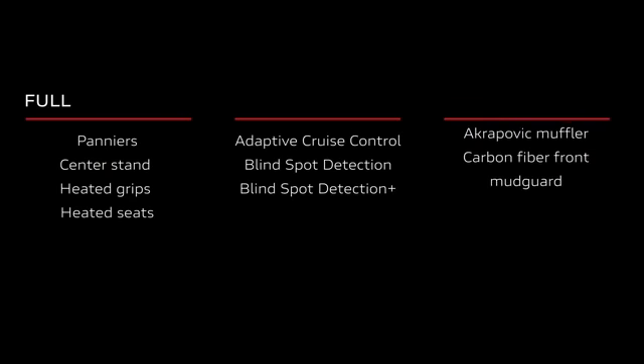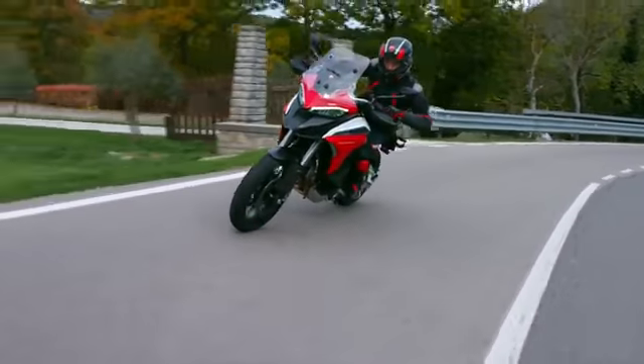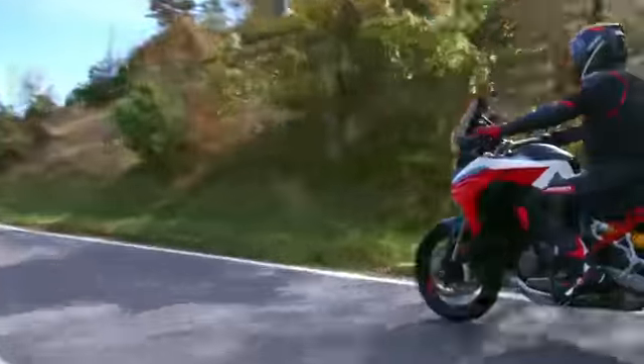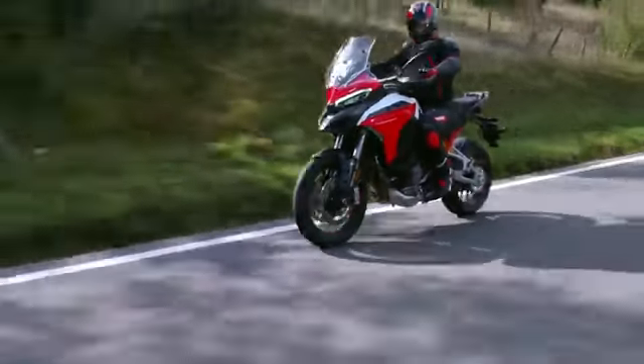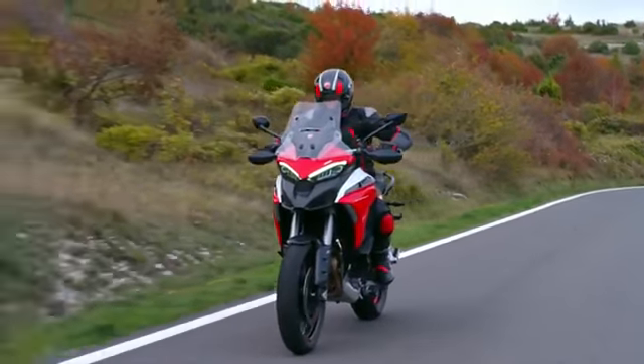More sporty customers will be pleased with the performance version, which offers the Akrapovic Euro 5 approved silencer and a carbon front mudguard. And finally, for the most demanding customers, a full version is available containing all options described above. In addition to the Multistrada V4 and V4S, there is also a Multistrada V4S Sport offering a dedicated bold livery and the performance package as standard — Akrapovic exhaust and carbon front mudguard. The V4S Sport can also be ordered in full configuration.